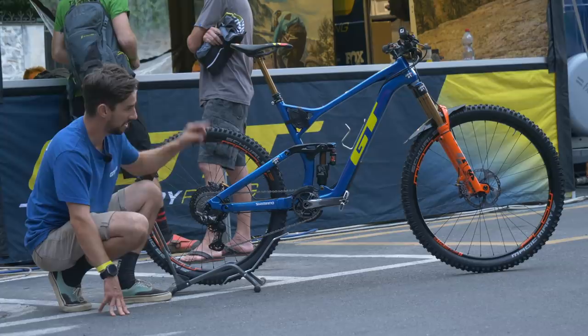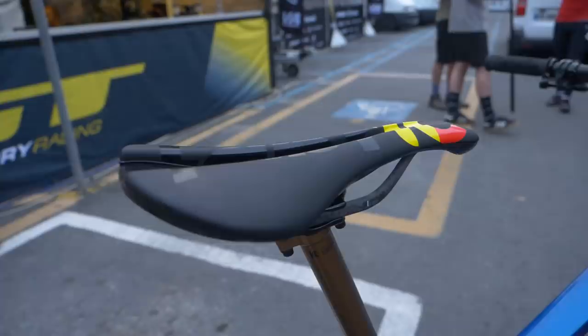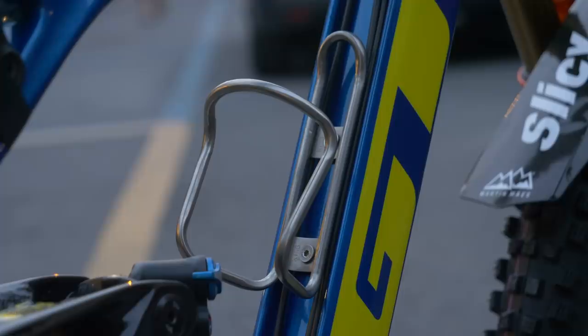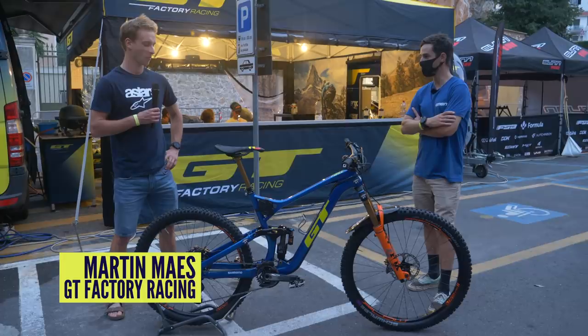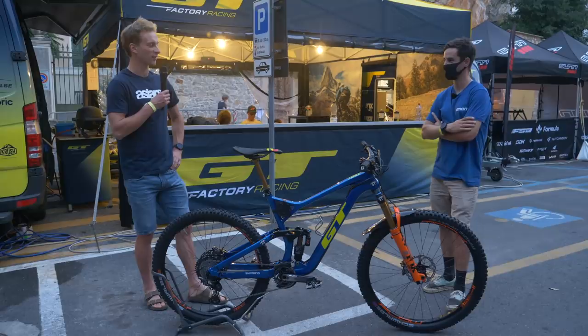Finishing touches: ODI grips, a Fox Transfer dropper post, a Fabric saddle with a fancy carbon rail, and a King Cage titanium bottle cage. I asked Martin: race day tomorrow — are you ready? He said practice went very well, it was a big day and very hot, but he feels pretty ready and is ready to battle.